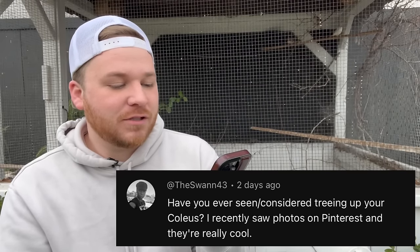Next video was the We Have Blooms seed room tour. First question is from The Swan: 'Have you ever considered treeing up your coleus? I recently saw photos on Pinterest and they're really cool.' I just saw photos on Pinterest the other day of someone turning one into a topiary — I think I'm going to try it because they're already a good size.